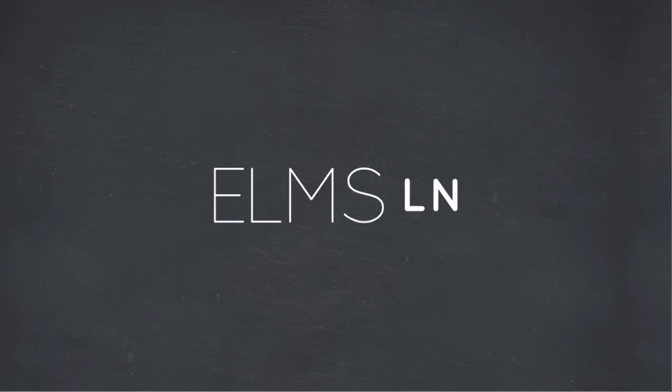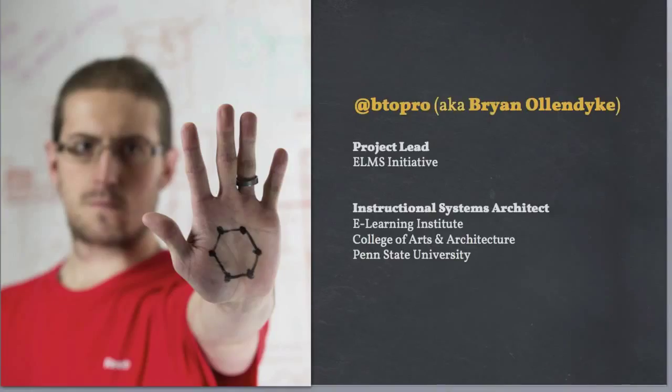This is a presentation on ELMS Learning Network, originally given at OpenEd 2014. I am Brian Ollendyke, the lead developer of the ELMS Initiative, a series of systems at Penn State University intended to change the way in which you deliver courses.